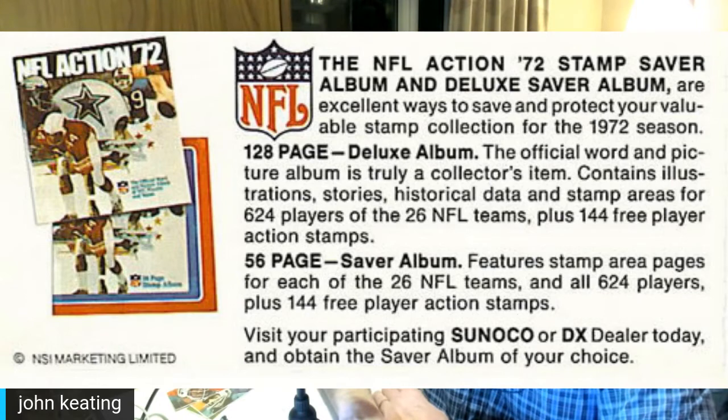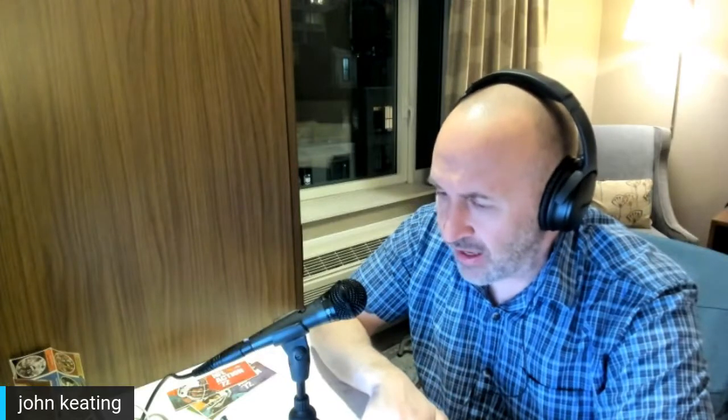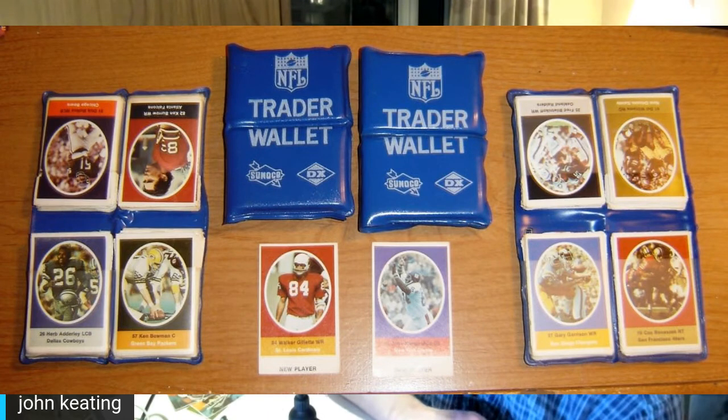You can still buy these albums out there with or without the stamps. The deluxe album runs about $15 right now. There was also a little trader wallet you could throw your stamps in — a bi-folding rubber wallet with the Sunoco logo, DX logo, and NFL logo on it. A pretty cool little item; I'm sure a lot of those ended up in the landfill.